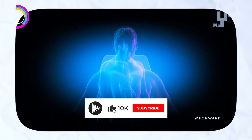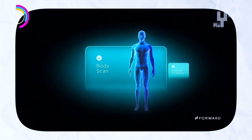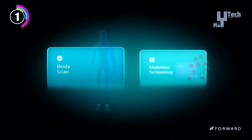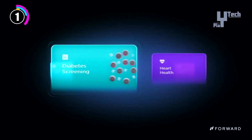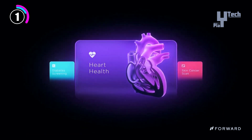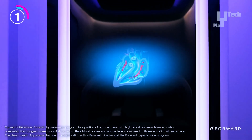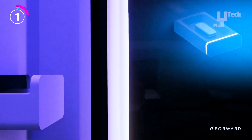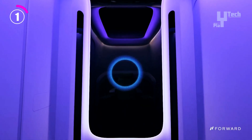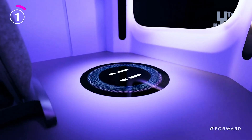The Forward Care Pod is positioned to transform how we prioritize health by being installed in busy areas like malls, gyms, and offices. Memberships begin at just $99 per month, making it very reasonably priced and more accessible to all. It's a comprehensive approach to health where compassion and technology collide, with your health taking center stage.